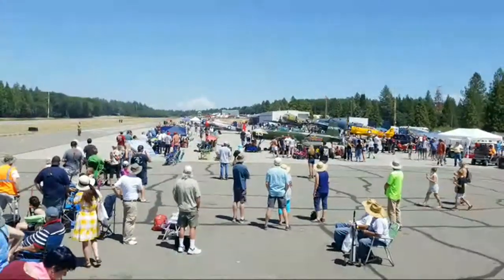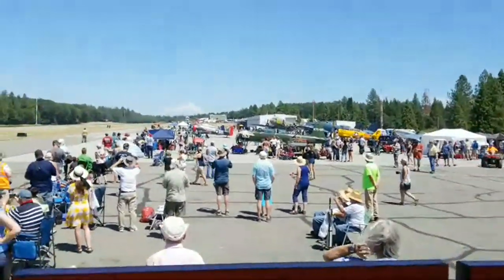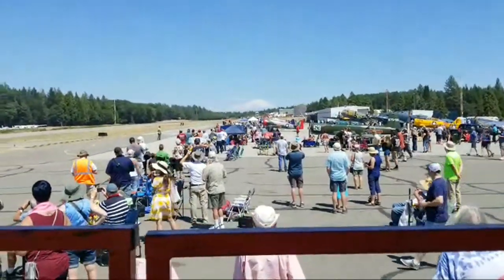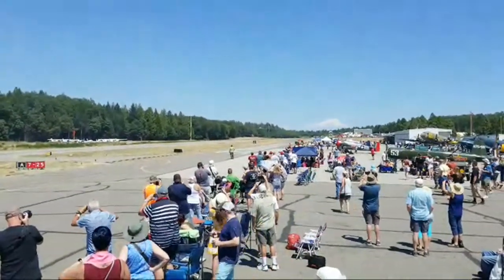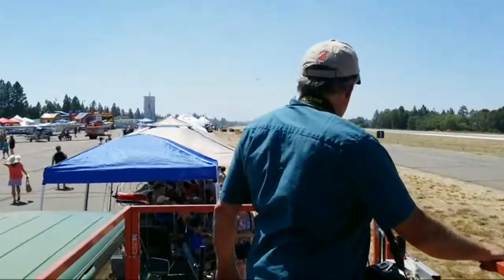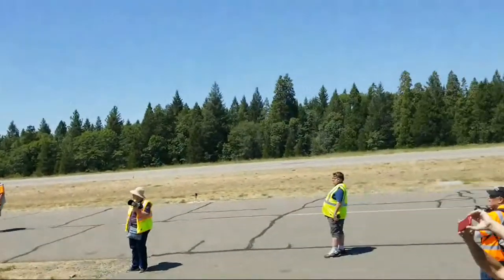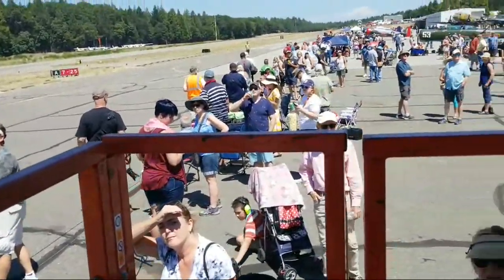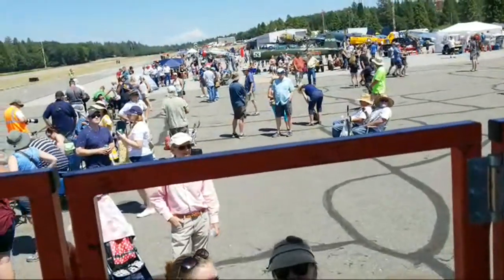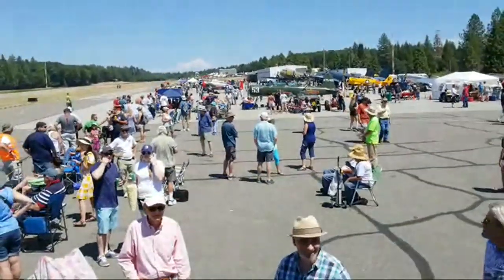Here we go again — down low and fast, a profile pass. Low and fast here they come! He's smoking — look at that climb! I would estimate at least 250 miles an hour, maybe close to 300. At the Reno air races these guys are capable of over 400 miles an hour.